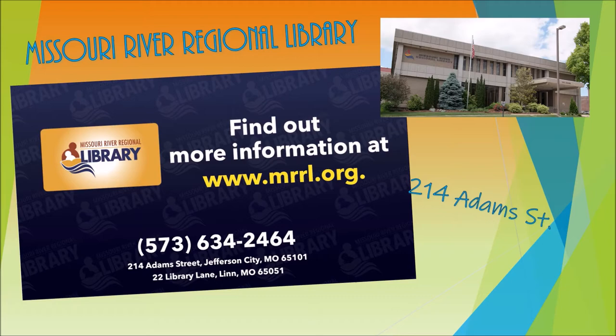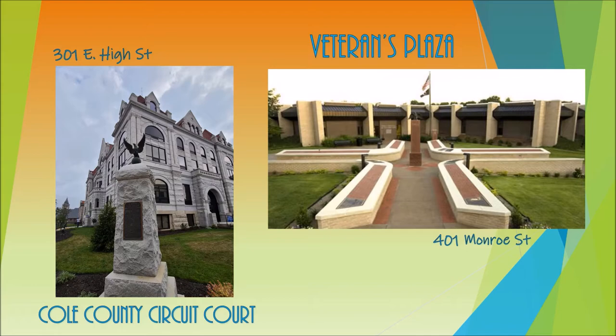Not too far from the library, you will find an Eagle Sculpture Memorial in front of the Cole County Circuit Court. You can also make sure you stop by the Veterans Plaza, whose purpose is to honor any area veteran who honorably served in the United States Military, Coast Guard, or Merchant Marines.